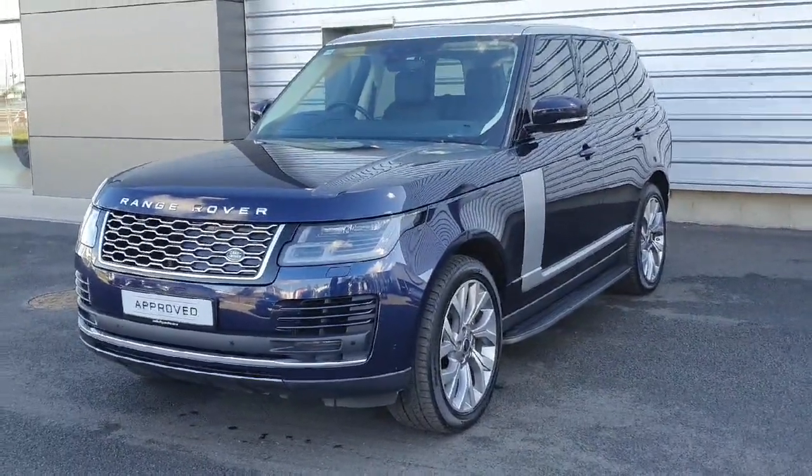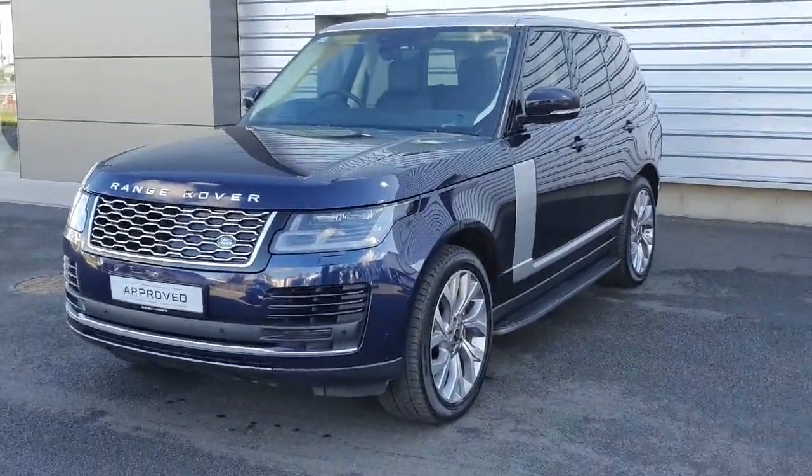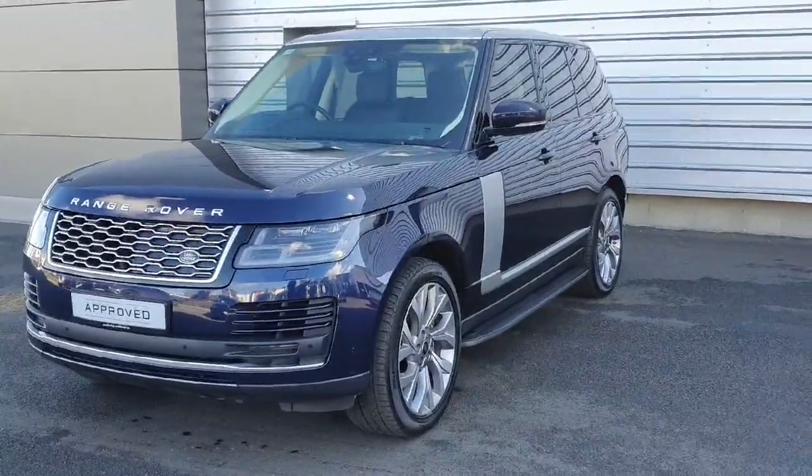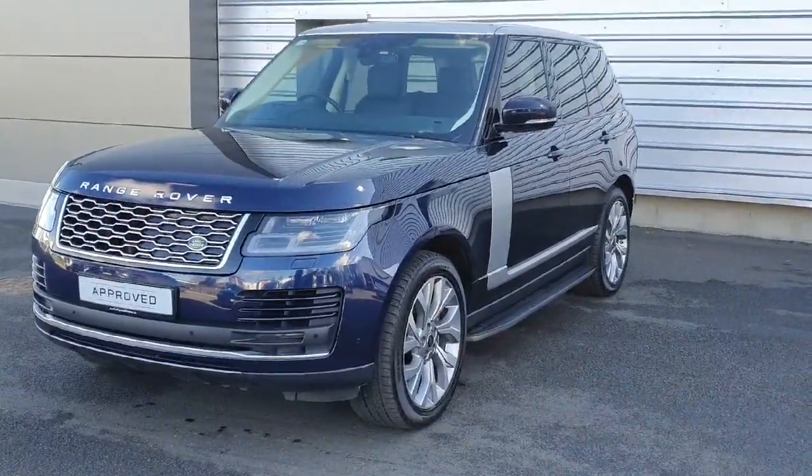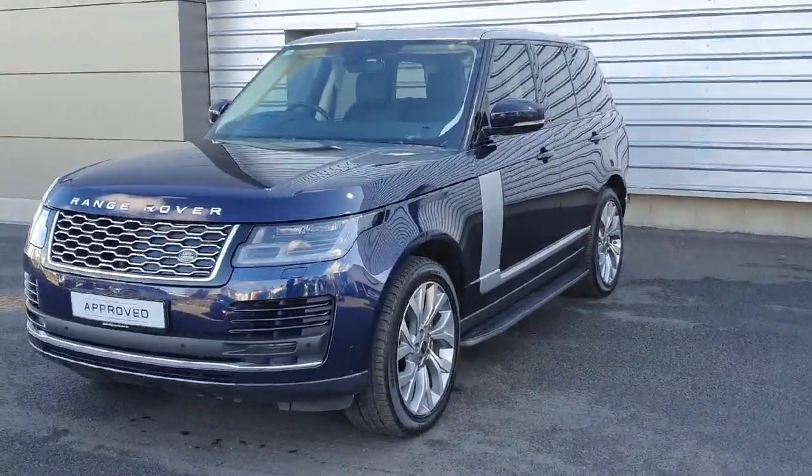Just arrived with us here today at Geodafee Land Rover. It's this 2020 Range Rover Vogue P400E. This one comes with a 2-litre petrol plug-in hybrid engine with an automatic transmission and is in Portofino Blue.